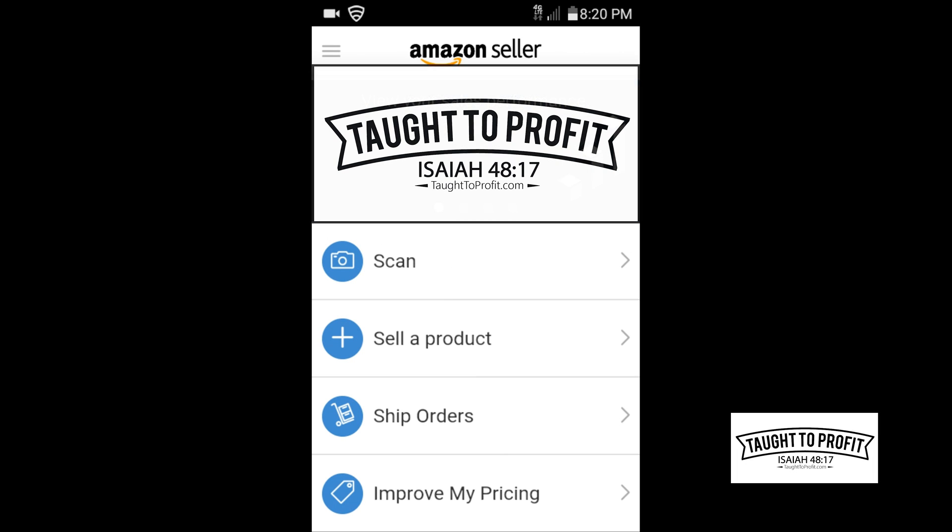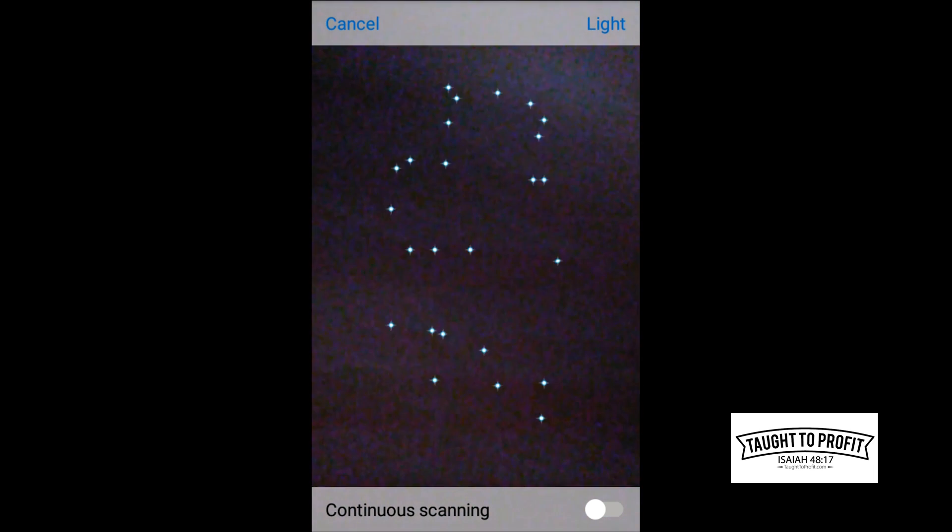Hello friends, this is Ryan Hicks of Taught2Profit.com. Today I want to show you a few basic tips on how to use the Amazon Seller App, because I had someone asking me who was brand new and didn't know how to use it — they tried to scan items and they were showing as not found.